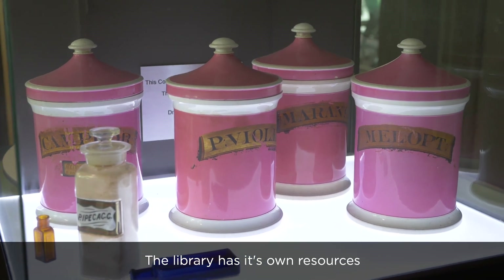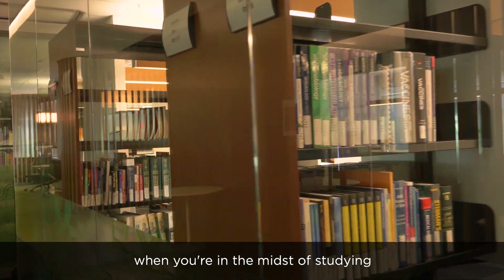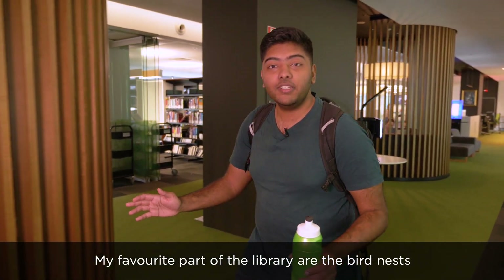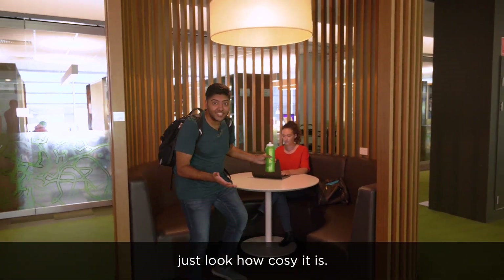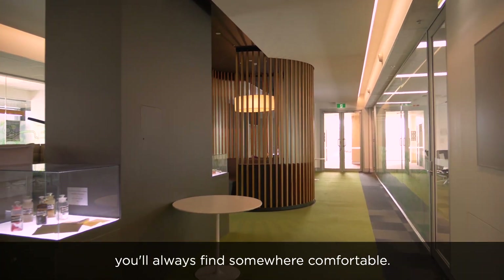It's wonderful to see how far pharmacy has come since then. The library has its own resources and courses to help when you begin studying. Plus, when you're in the midst of studying, it's open for extra hours and on weekends. My favourite part of the library is the bird nest — just look how cosy it is. There's five of these in the library, so you'll always find somewhere comfortable.